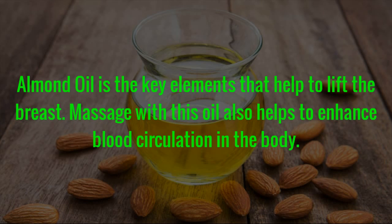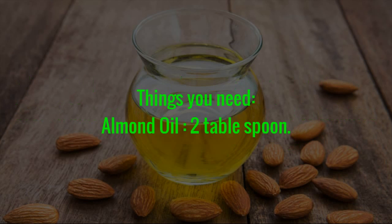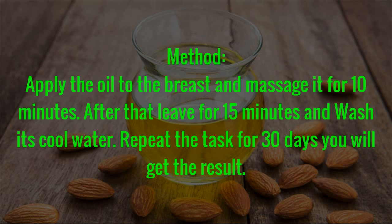Remedy 3: Almond Oil. Almond oil is the key element that helps to lift the breast. Massage with this oil also helps to enhance blood circulation in the body. Things You Need: Almond oil — 2 tablespoons. Method: Apply the oil to the breast and massage it for 10 minutes. After that leave for 15 minutes and wash with cool water. Repeat the task for 30 days and you will get the result.